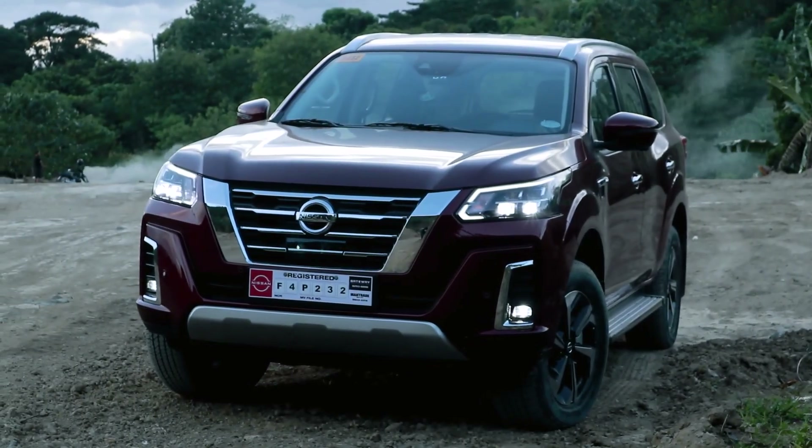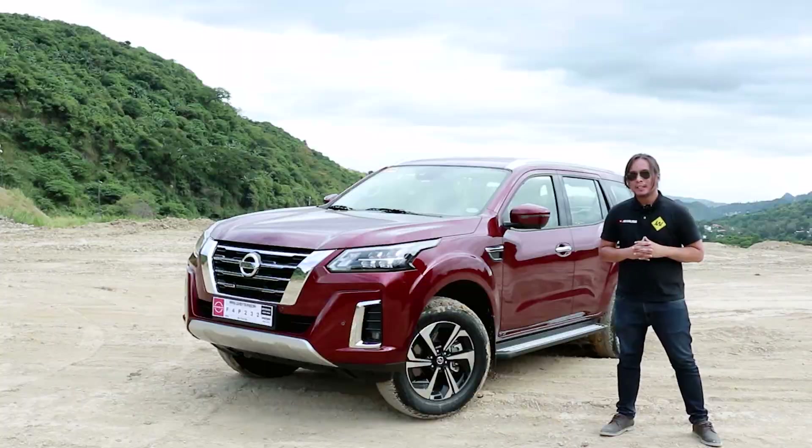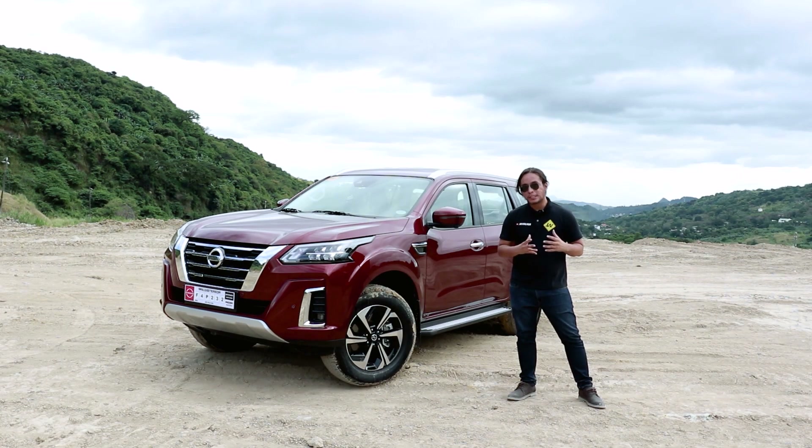I like the Nissan Terra. It has some minor drawbacks, like the lack of adaptive cruise control and the power liftgate, but it's one of the more refined SUVs in its class. Its traditional SUV styling also appeals to me. Some say it looks like a politician's car, and I agree.